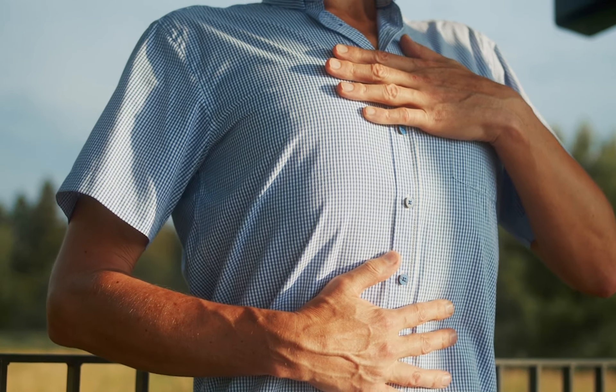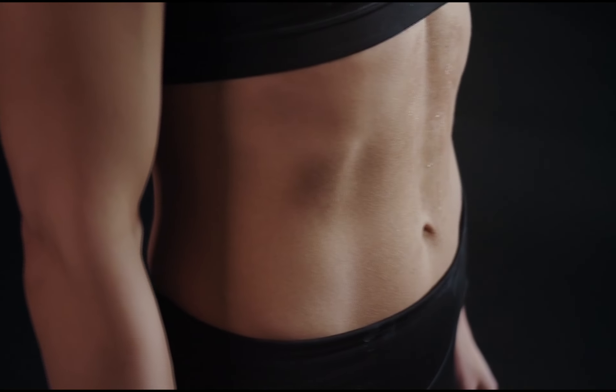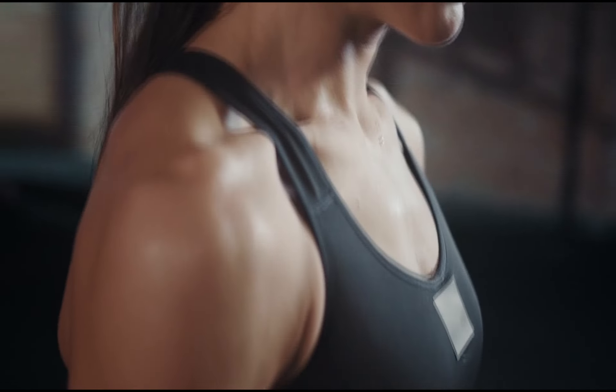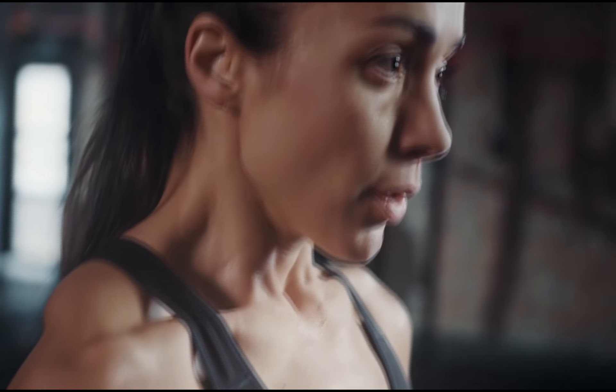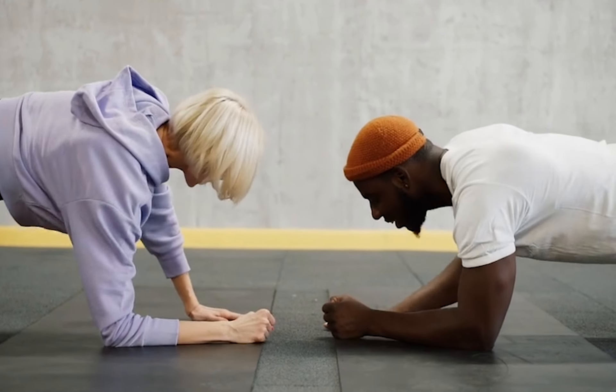As you inhale, focus on letting your abdomen rise as you fill your lungs with air. Exhale slowly through your mouth, feeling your abdomen fall. Remember, it's all about the rhythm. Inhale for a count of four, hold for a count of four, and exhale for a count of six. This controlled breathing pattern helps open up your airways and aid in mucus clearance.